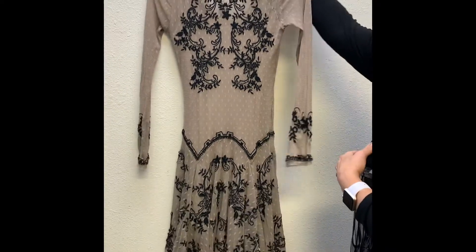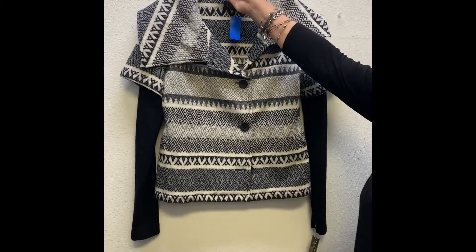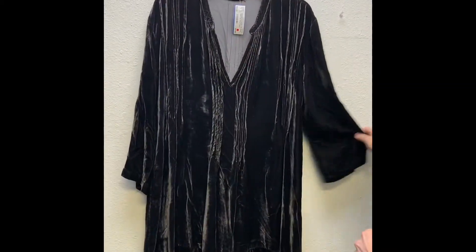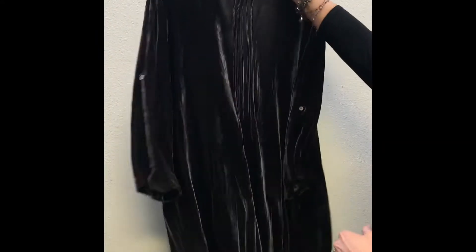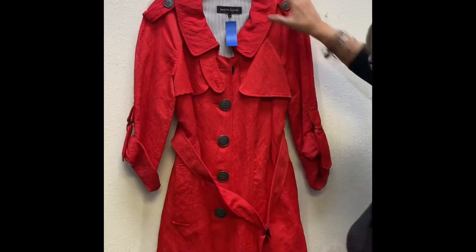Next up we have an Icelandic design printed jacket — it's absolutely beautiful and it's in size medium. Then we have a CP Shades velvet blouse in brown, size large.